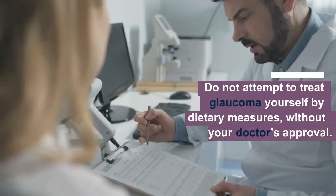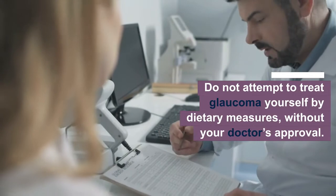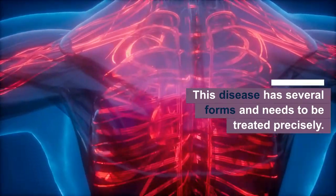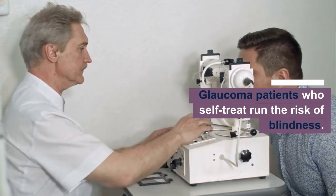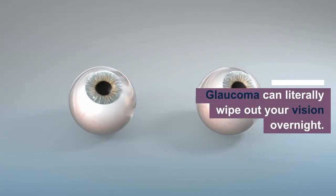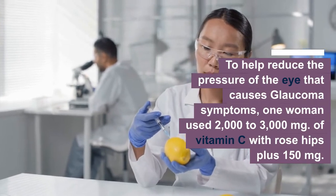Glaucoma: it is extremely important not to attempt to treat glaucoma yourself by dietary measures without your doctor's approval. This disease has several forms and needs to be treated precisely. Glaucoma patients who self-treat run the risk of blindness — glaucoma can literally wipe out your vision overnight.